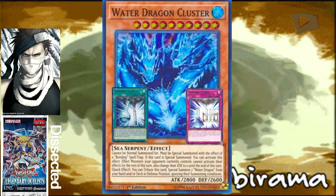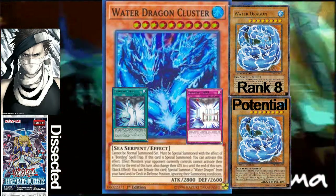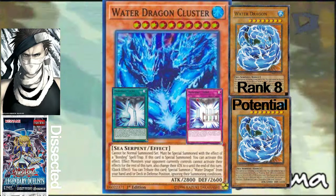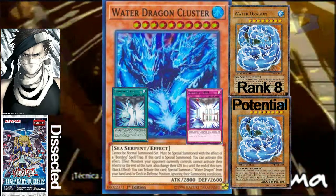He also has a quick effect where you can tribute this card to special summon two of the original Water Dragons from your hand and/or deck in defense position, ignoring their summoning conditions. So he literally splits — like when atoms or molecules split.